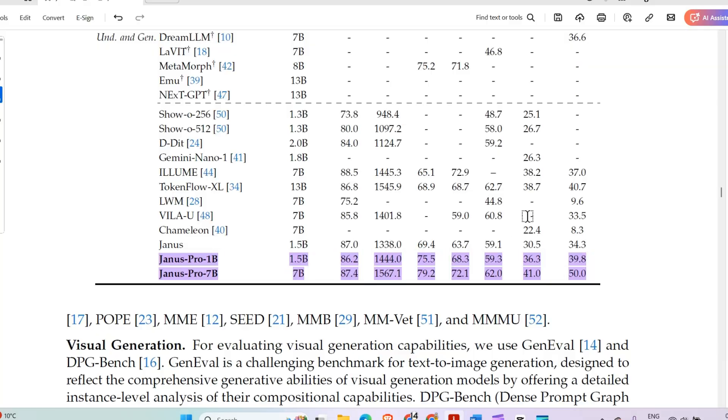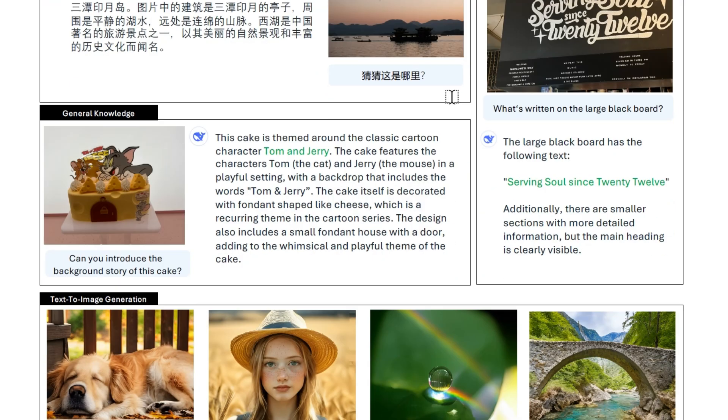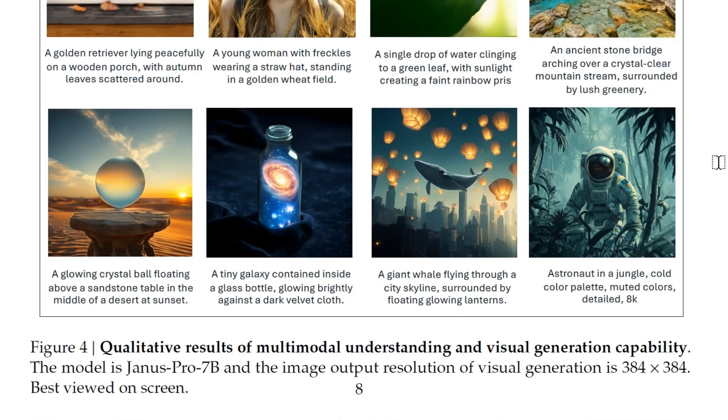Here are some examples of image description. The model describes a scene in detail — noting tall rugged rocks, white foam, dynamic movement, a sandy coastline, overcast sky — a stunning coastal landscape. It can also read text in images: asked about a cake themed around Tom and Jerry, it identifies the characters, and correctly reads 'Serving soup since 2012' from a blackboard in the image.